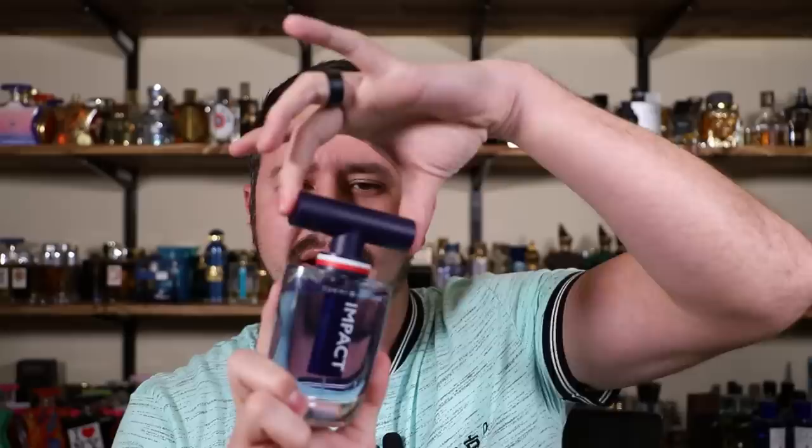That's really interesting — it's the first time, at least in my memory, where a designer house has put a travel spray in the cap. Price-wise this retails for $77 for this 100 mil bottle. You can pick it up as of this video for about $50 on Fragrance X — about $27 off full retail — and it's also on Fragrance Net, though a little more expensive there. I bought my bottle from Fragrance X.